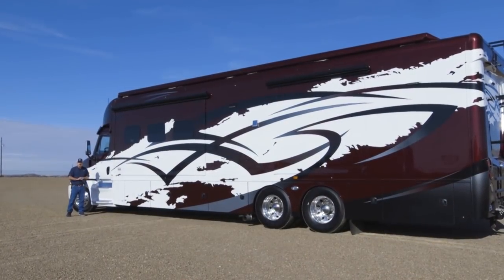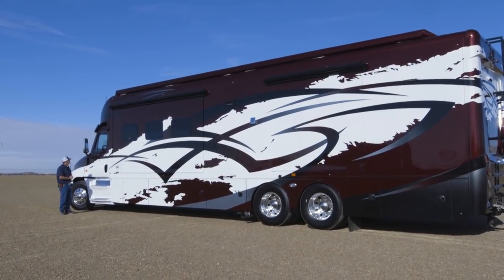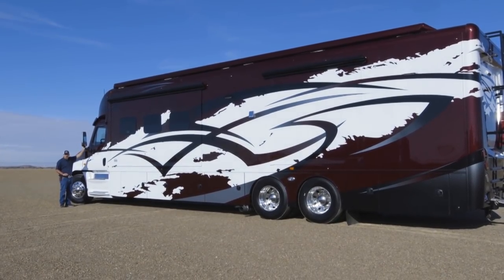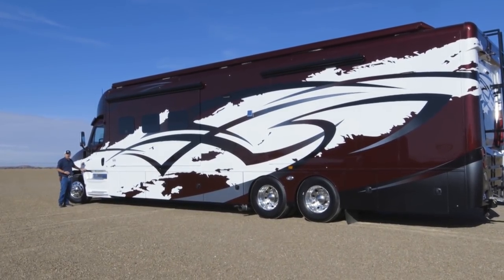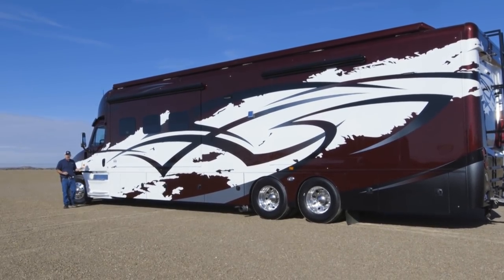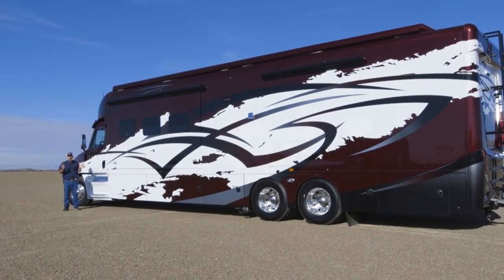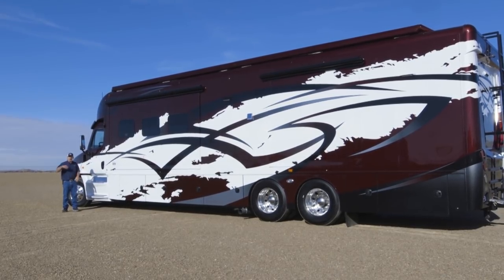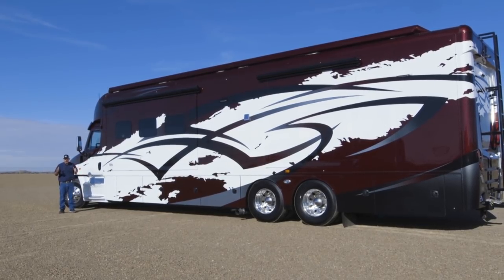Here we are at the front end. I want to talk about some of the features up here. The mirrors are powered and heated — very visible, they don't vibrate in the wind. As I've said in other videos, this is a Class 8 chassis, designed to go a million miles without any problems. It's designed for sleeper teams — a driver and co-driver driving 24 hours a day. It's designed for comfort and stability.